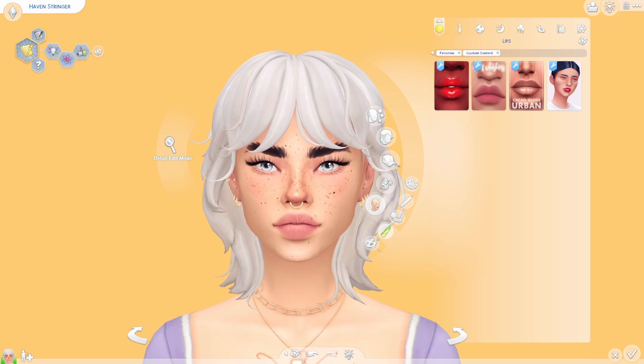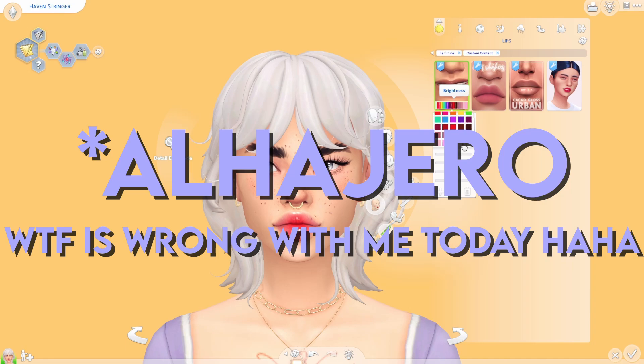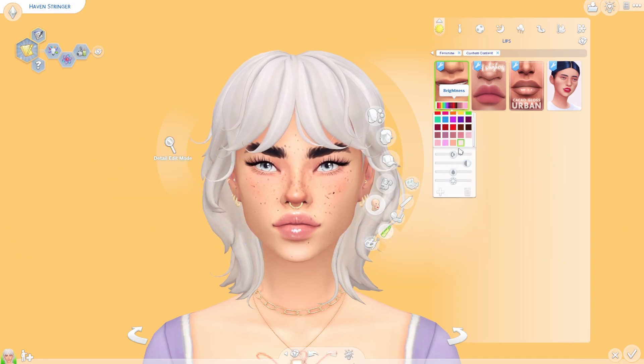Next up is my very favorite category — lip glosses. I just cannot live without this one by Alejandro — I hope I pronounced that correctly. It was the very first gloss I ever had in my game, probably over two years ago. There are so many different colors; I usually go for the translucent one because it works with every single sim and skin color. It's just such a gorgeous gloss, and I think it set a staple in the CC world for maxismatch creators to start experimenting with glosses.